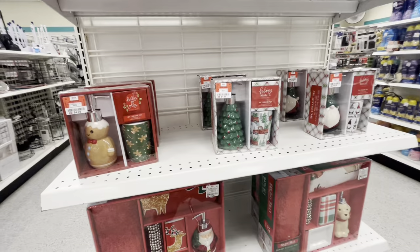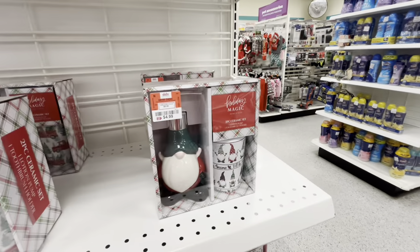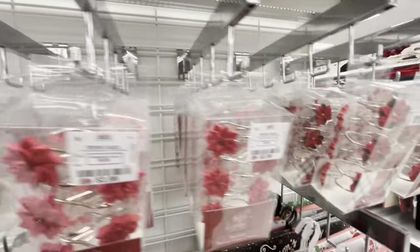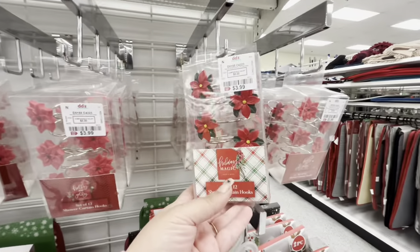They also have the Christmas tree with the cup, and a snowman with the cup, and a polar bear with the cup. And here they have some shower hooks — they're only $3.99 — got the red poinsettias, snowmen, Frosties, and white poinsettias. Such a great deal.